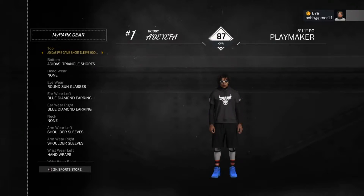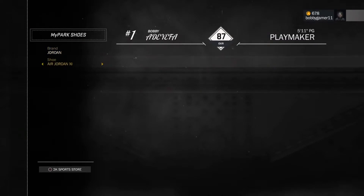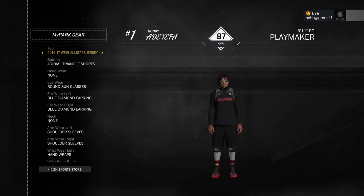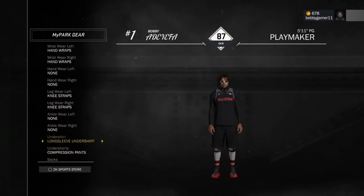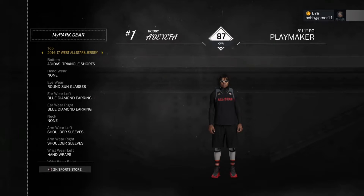The next outfit — here it is, perfect, with the shoes changed. So this is the next outfit, and it's a very expensive one. What you need is the black undershirt, and the most expensive item is the All-Star shirt — specifically the Western All-Star jersey, which costs 5k. The shoes cost around 2.5k. Then you need the same triangle pants and black leg sleeves.